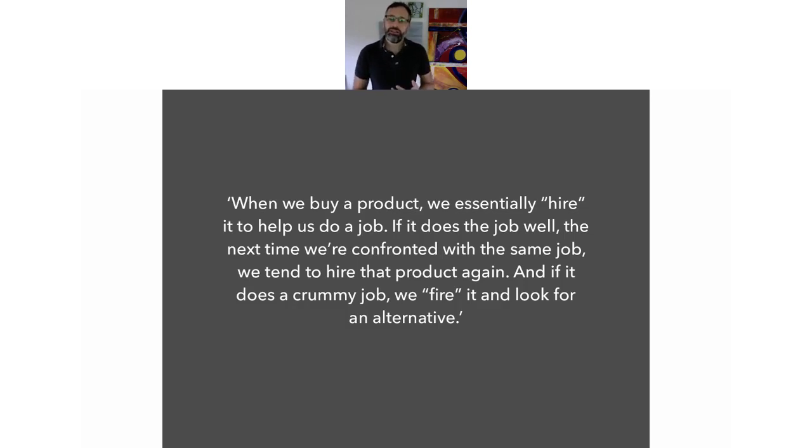To continue with the quote: if the product does the job well, the next time we're confronted with the same job, we tend to hire it again — so you keep drinking those milkshakes. And if it does a crummy job, we fire it and look for an alternative. And that's where, if you want to beat the competition, you alter your product to fit their job better than the competition.